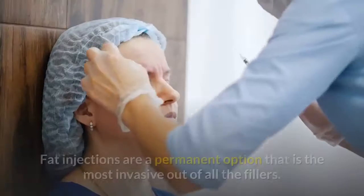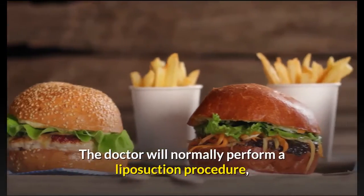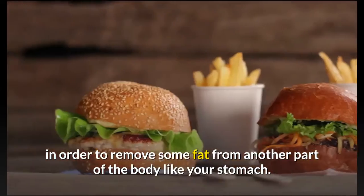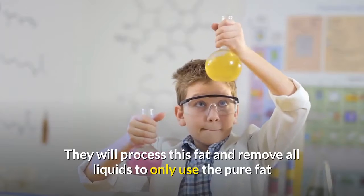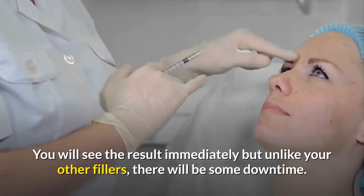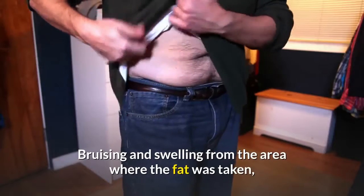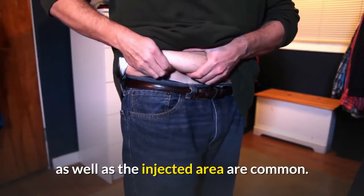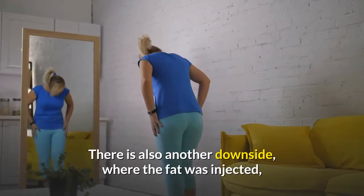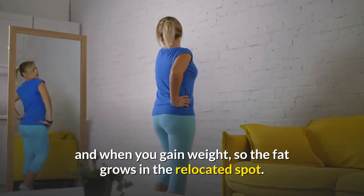Fat injections are a permanent option and the most invasive of all fillers. The doctor performs a liposuction procedure to remove fat from another part of the body, such as the stomach, then processes it to remove all liquids, using only the pure fat for injection. Results are immediate, but unlike other fillers, there will be some downtime. Bruising and swelling from both the donor and injection areas are common. Also, the transplanted fat adapts to its new location — if you gain weight, the fat grows in the relocated spot.